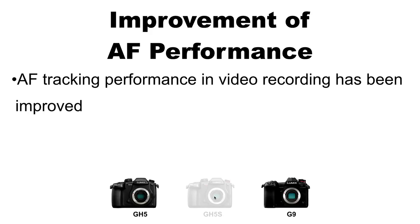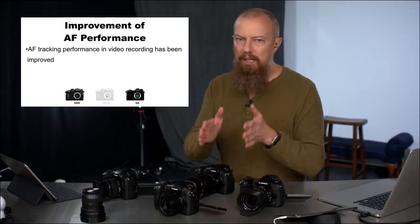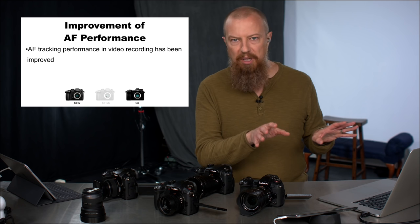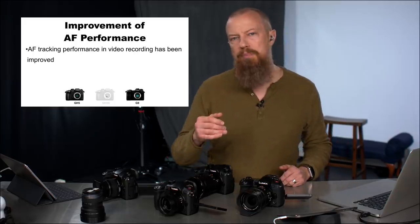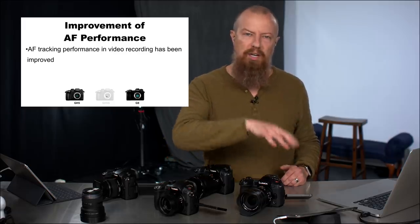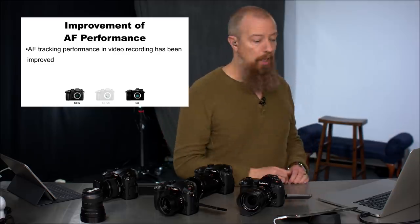The first set of features are about improvements to autofocus performance. Autofocus tracking performance in video recording has been improved — this is specific to the GH5 and G9. The GH5S isn't listed because that improvement was apparently already in the GH5S. There had been reports that the GH5S autofocus was ever so slightly better, and now that improvement has been added to the other cameras. It's a minor adjustment, but every little bit helps.